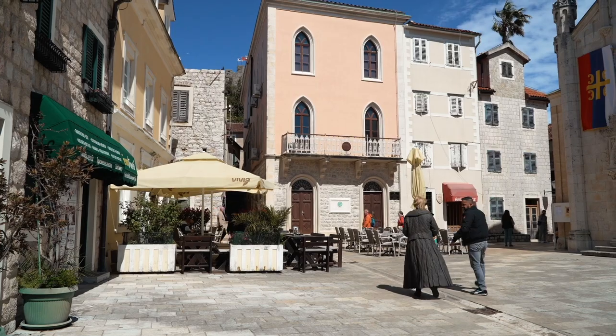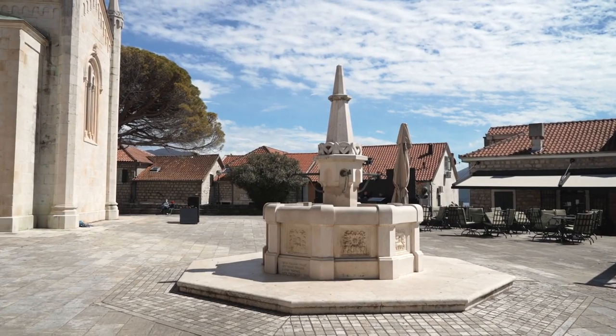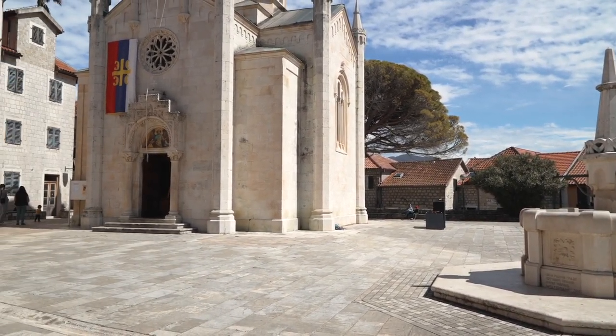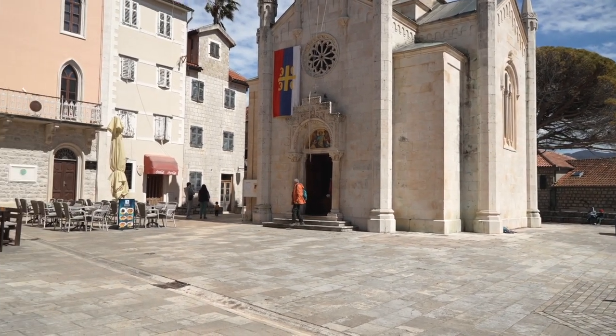The square we're standing in is called Bella Vista. That's because Montenegro, just like Dalmatia, has a history of Venetian rule. That's why you'll see in Montenegro there are some Italian words in the language.